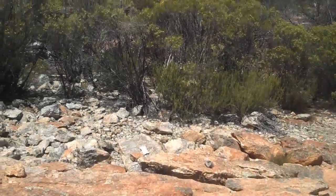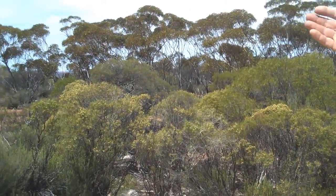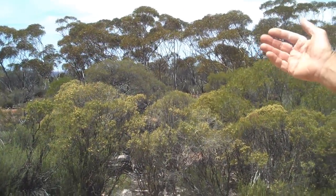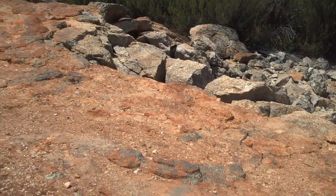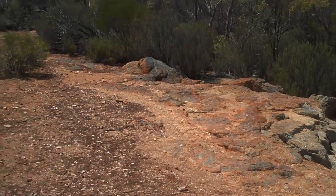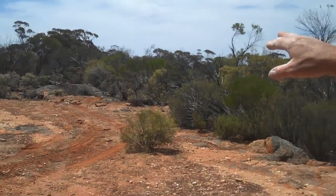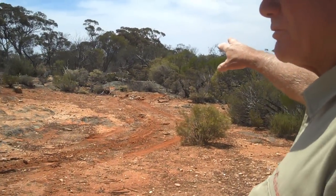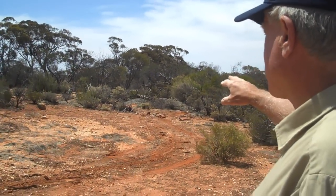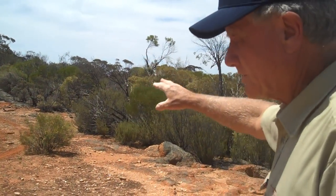Simon, we're standing on the number one deposit here and as we're looking in this direction, looking towards the east, that line of trees marks the commencement of the easternmost contact of the number one deposit. It dips away to the west at about 10 degrees. The average thickness here is about 20 metres. Looking to the north here, from the outcrop and from a little bit of drilling that was done by Western Mining in the late 60s, early 70s, we know it extends there for about another 150 metres.